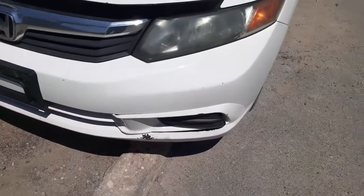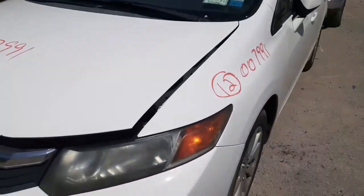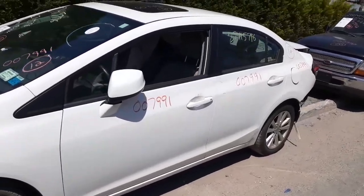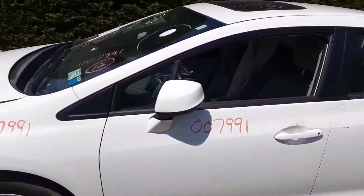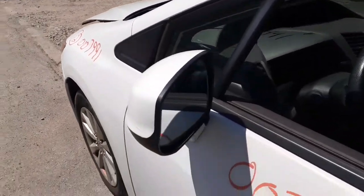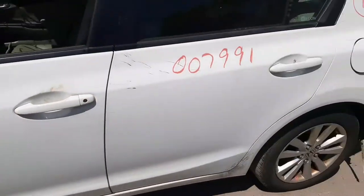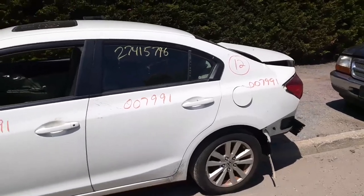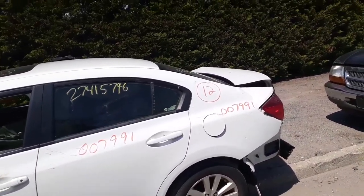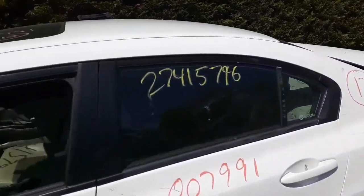Nothing bad — didn't rip, didn't break anything. Good left side door, white in color, power window, power locks, power mirror. It's a heated power mirror, painted style, good shape. Got a left rear door — power window, power locks again. Gas tank, gas flap, gas cap is in there, feels good.